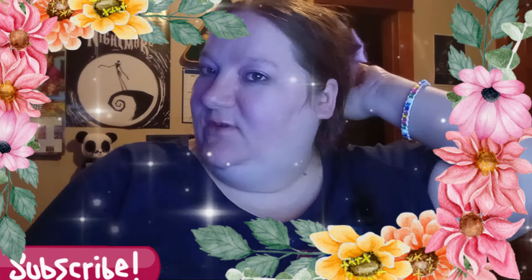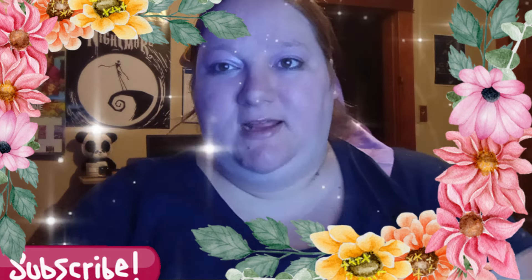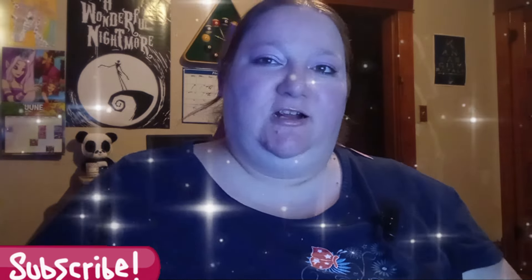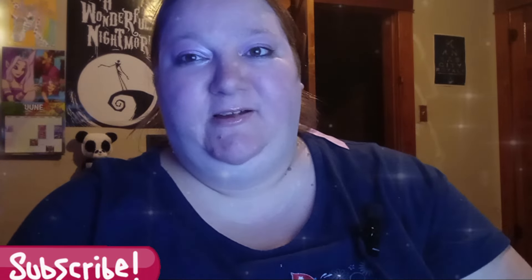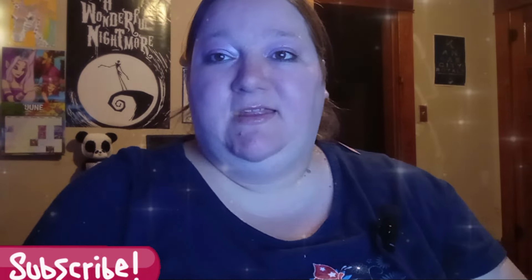Hi there, welcome back! It's 50 Shells here to do another Dollar Tree haul. I thought I'd change up the angle a little bit. Let's get started, shall we? Hopefully my camera doesn't die — it might though, I don't know.